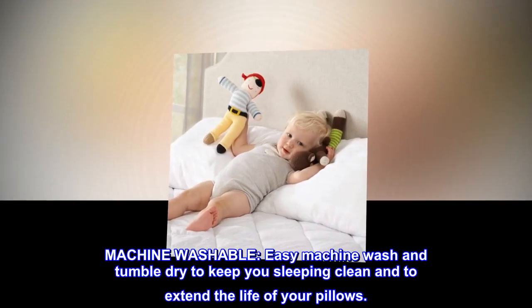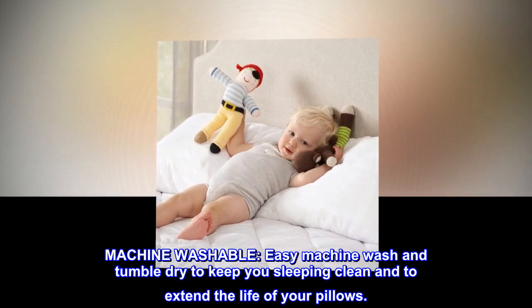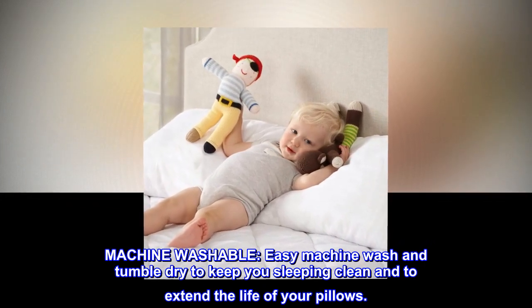Machine washable. Easy machine wash and tumble dry to keep you sleeping clean and to extend the life of your pillows.